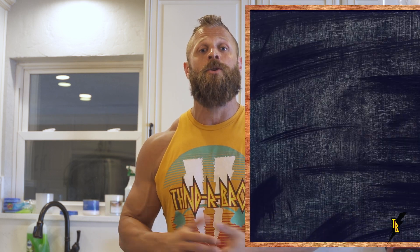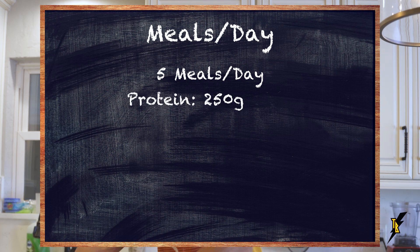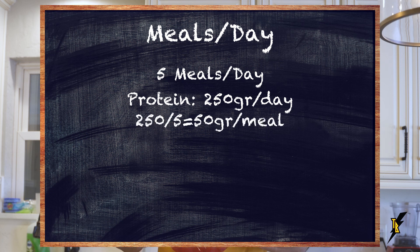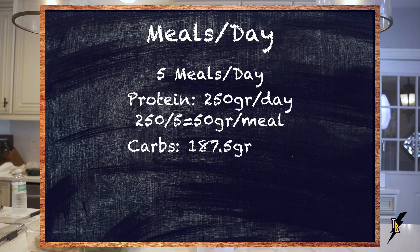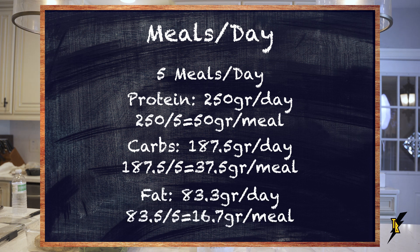That's how we come up with those numbers for your macronutrient ratios in total daily grams. To take it one step further, we need to divide by the number of meals you eat each day. If you're eating five meals per day, divide each number by five: 250 grams of protein divided by five is 50 grams per meal; 187.5 grams of carbs divided by five is 37.5 grams per meal; and 83 grams of fat divided by five is roughly 16 grams of fat per meal.